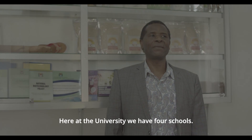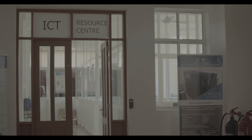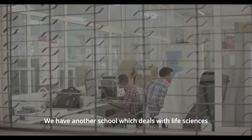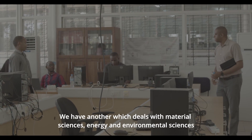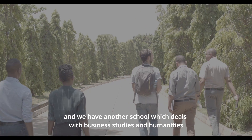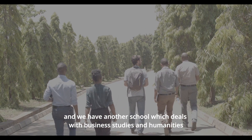Here at the university we have four schools. There's one school which deals with ICT, we have another school which deals with life sciences, we have another which deals with material sciences, energy and environmental sciences, and we have another school which deals with business studies and humanities.